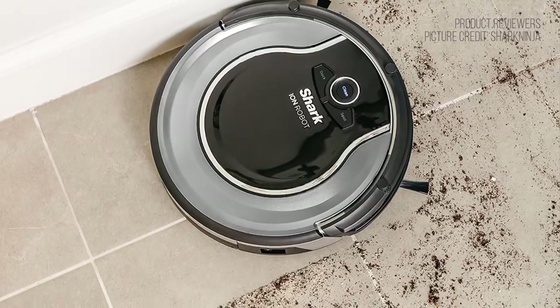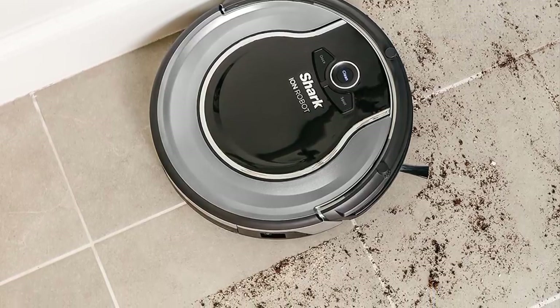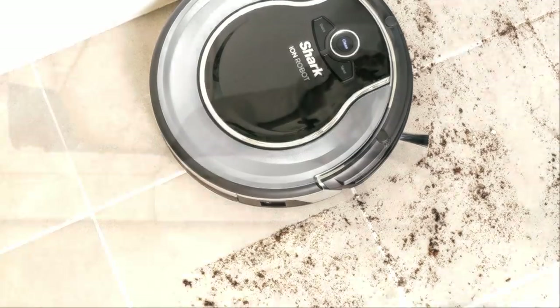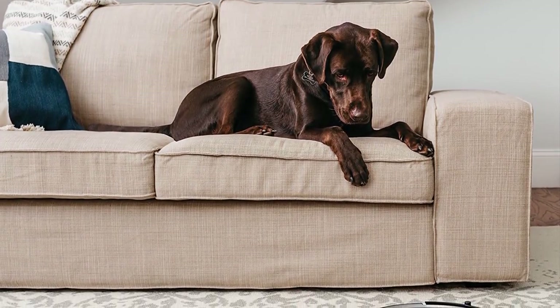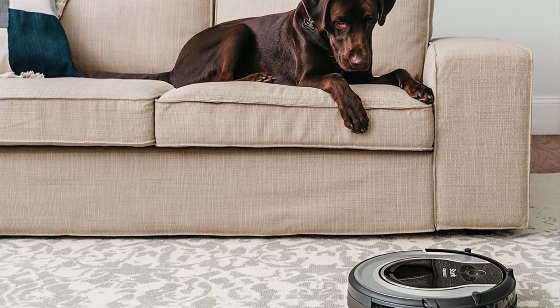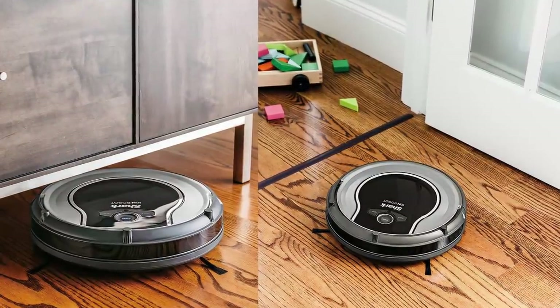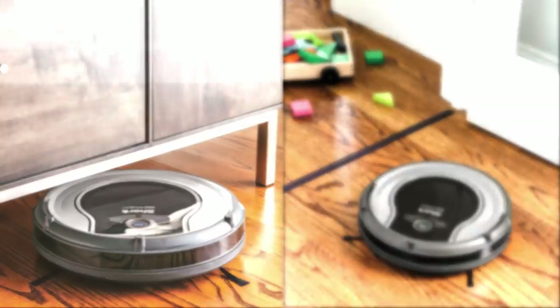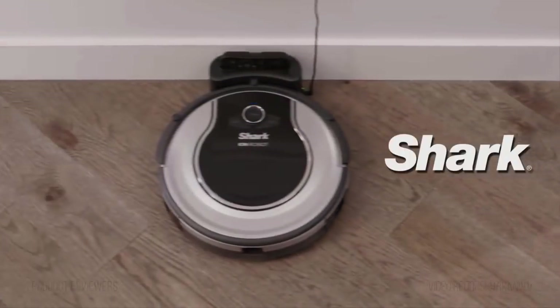The vacuum cleaner comes with a user-friendly remote control to allow you to set a cleaning schedule, while its lithium-ion battery is long-lasting and allows for at least an hour of continuous cleaning time. The cleaner comes with additional dual spinning side brushes, which suck in debris and dirt from the corners and hard-to-reach places. It also includes a charging dock, a cleaning tool, and bot boundary connectors. A fantastic budget robot vacuum cleaner to check out.